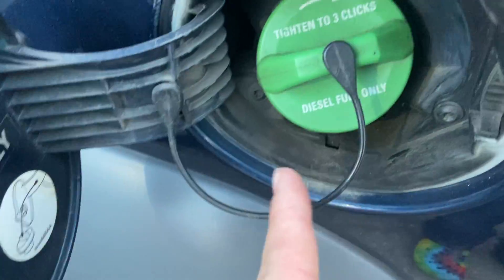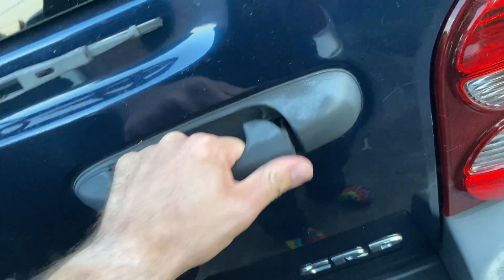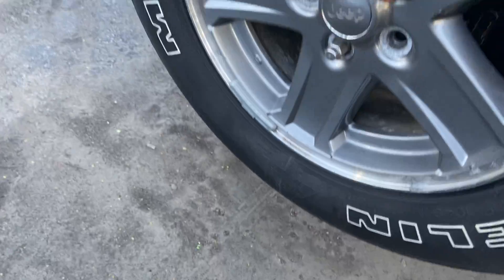Your diesel fuel is indicated by not only the 'Diesel Fuel Only' label but also a green cap. And then of course the tailgate — I can't seem to get into that for some reason. Your spare tire is right here, and deep tinted glass all around.